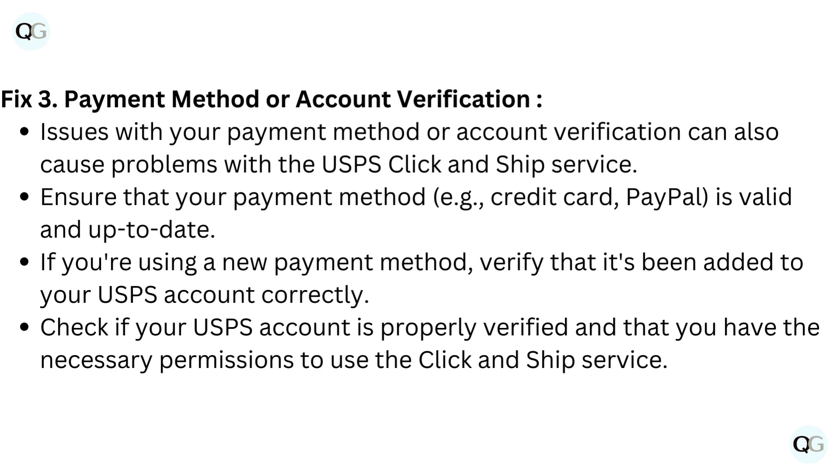If you're using a new payment method, verify that it's been added to your USPS account correctly. Check if your USPS account is properly verified and that you have the necessary permissions to use the Click and Ship service.